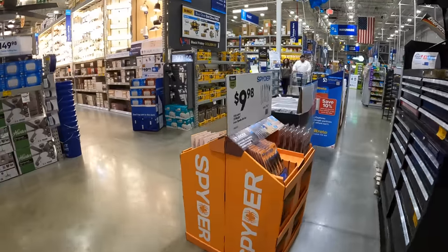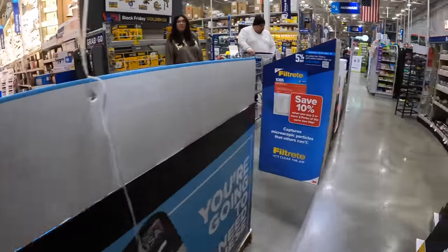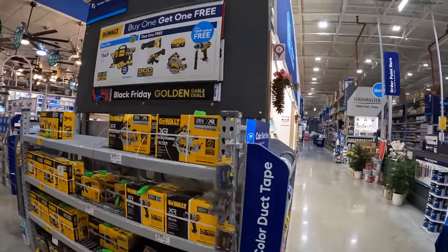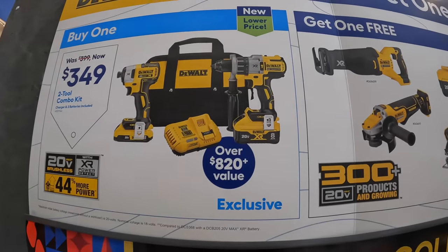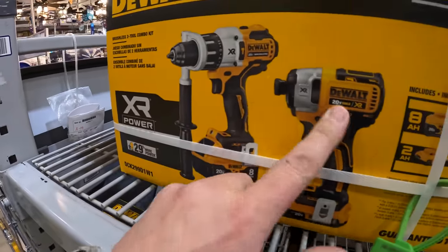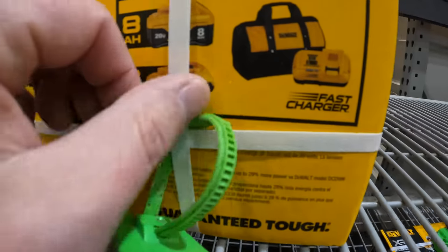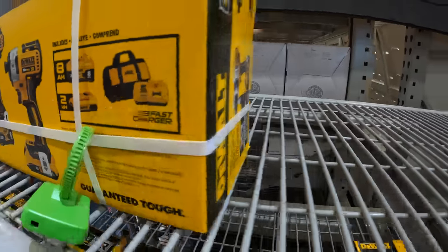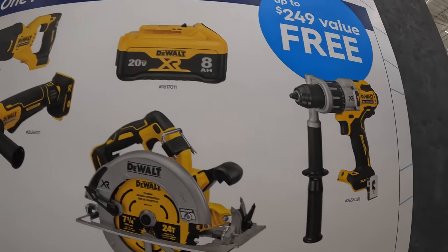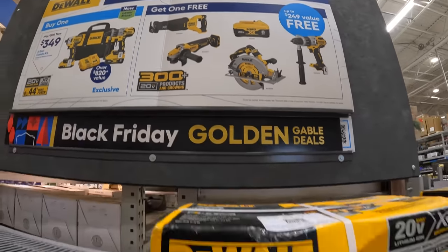Spider has a 6-piece spade bit set for $9.98. DeWalt also has a Power Detect BOGO offer — Power Detect is DeWalt's best tool line. For $349: the Power Detect impact driver and hammer drill kit with an 8 amp hour battery with 21700 cells, a 2 amp hour battery, rapid charger, and bag — plus one free tool. Free tool choices: 7-and-a-quarter inch circular saw, additional Power Detect hammer drill, 8 amp hour battery, paddle switch angle grinder, or full-size reciprocating saw — all Power Detect tools.